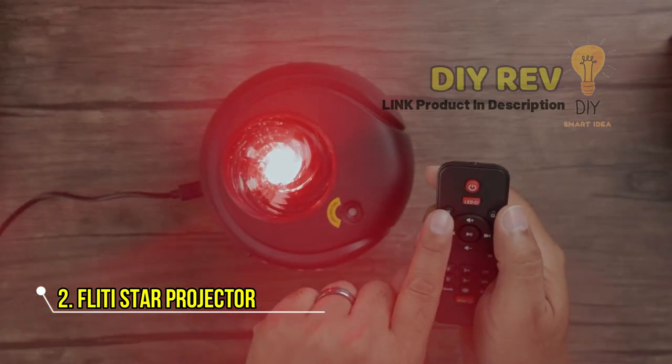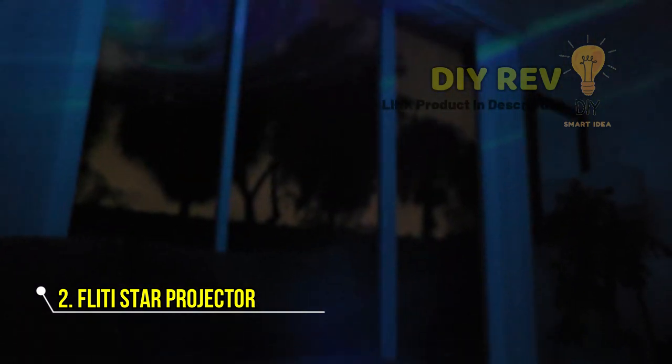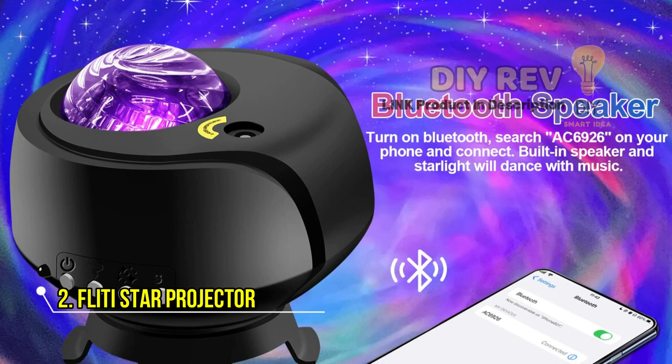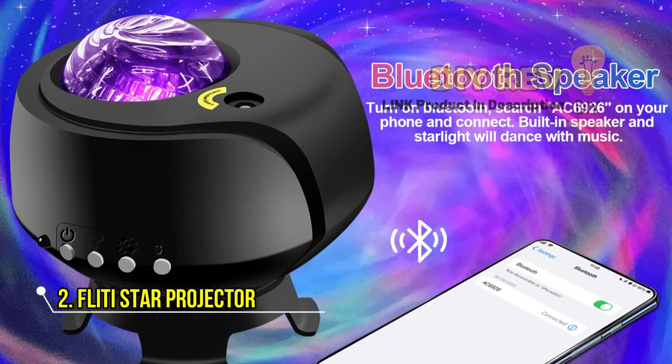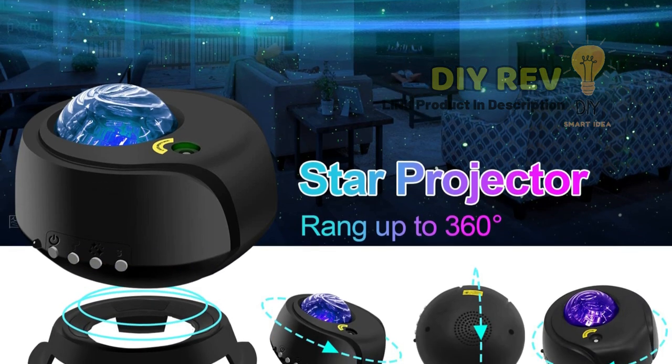With its easy-to-use control panel, you can control the brightness, speed, and patterns of the light show. The Fleety Star Projector is perfect for anyone looking for a high-quality, immersive star projector for a bedroom, home theater, or any other space.